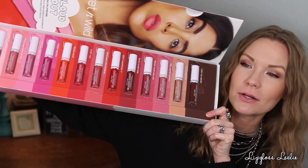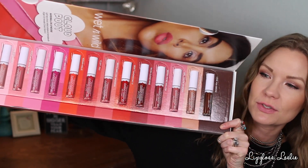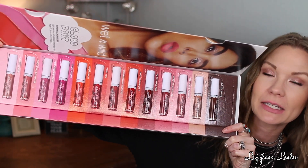Hey guys, welcome back! I have got a fun lip swatch party for y'all today of the Wet and Wild Cloud Pout Marshmallow Lip Mousse. Wet and Wild was so kind and sent me this beautiful package of all the different shades, so I thought it would be a fun and helpful video to do swatches on my lips as well as on my hand so you can get an idea of the different shades.